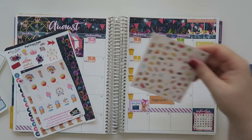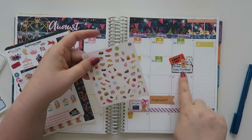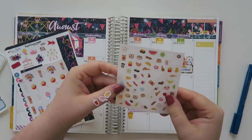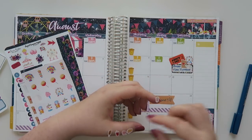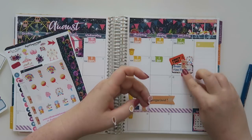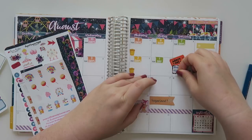I have these really tiny stickers from Michael's — not from a specific Etsy shop. I figured I would put some food stickers at the bottom because the state fair is all about deliciousness and foods and all the good stuff. I pulled a bunch of little foods and I'm just going to stagger them down at the bottom for cuteness.